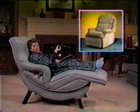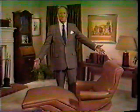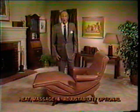My Contour chair costs hundreds less than this Barker lounger. My Contour chair costs hundreds less than this Lazy Boy chair. Kids say the darndest things, but it's true. This Contour Model 535 chair does cost less.